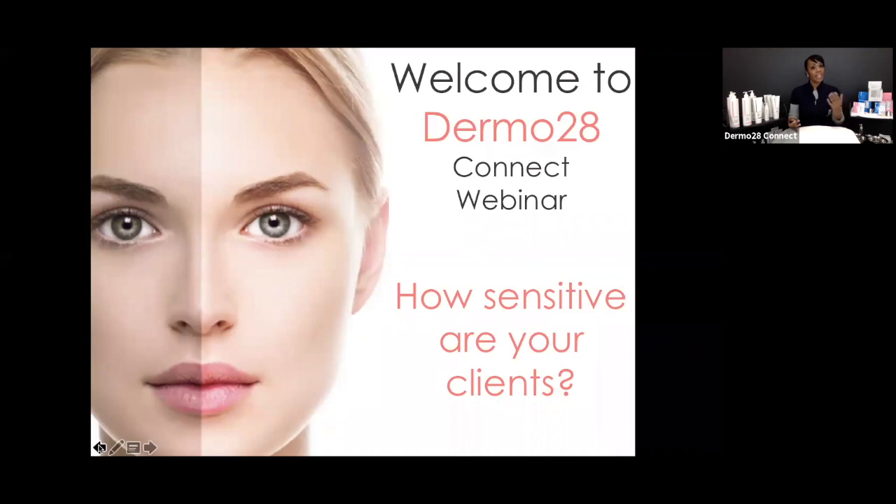For those joining us live, we'll pause the screen to get our model Monique ready. If you're watching at a later date, we'll pause and go into the demo as well. So grab a pen, a pad, or your tablet — take some notes, because this content is going to support you in your future with Dermal 28. We hope you continue to use us for any questions about the brand and about how to treat your sensitive clients.